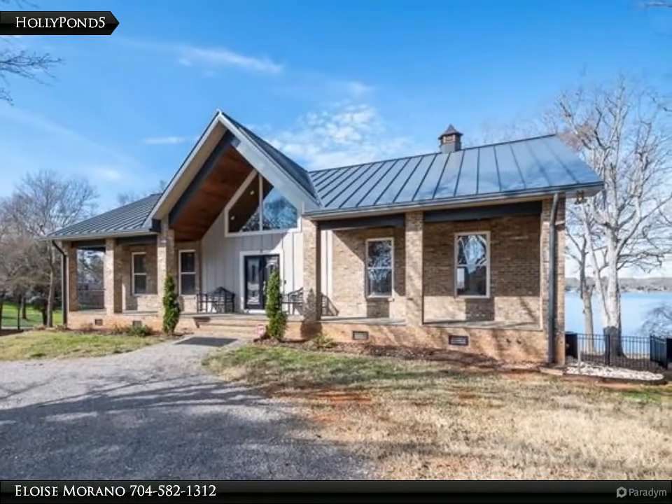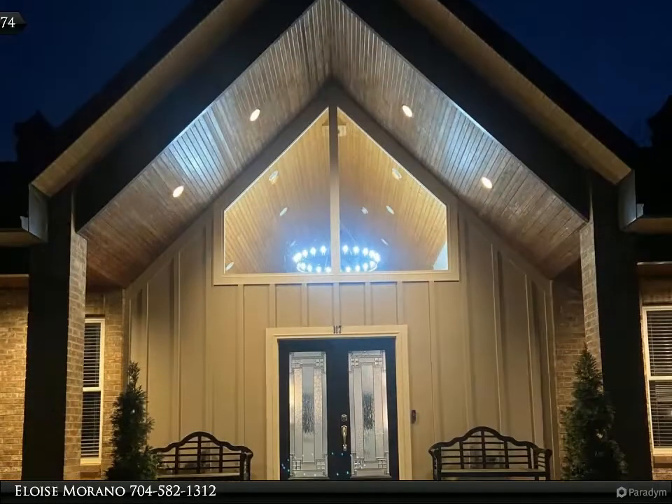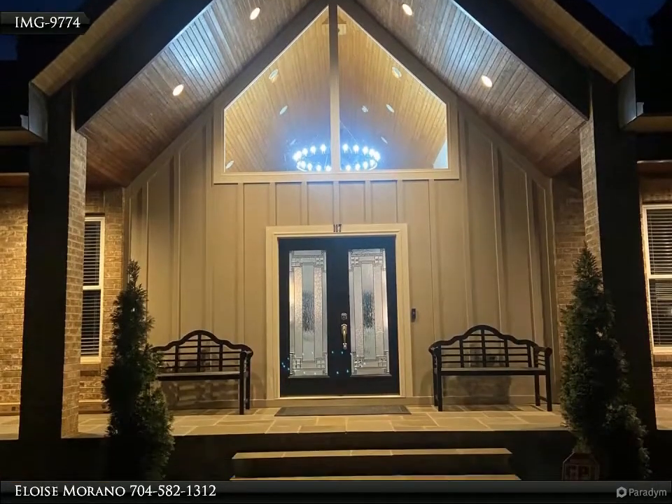Private boat ramp, pier, and rare covered double floating slips. Room for a 36 by 18 pool. Dream kitchen with a six-burner Wolf gas stove.